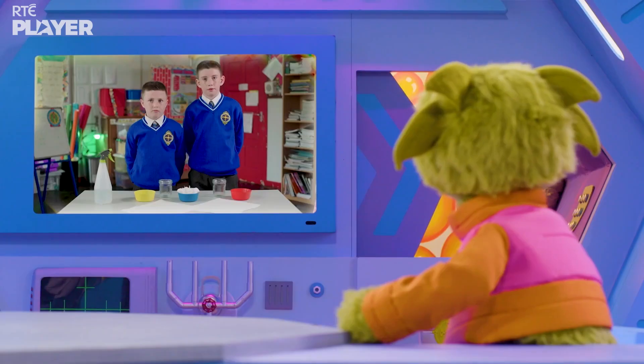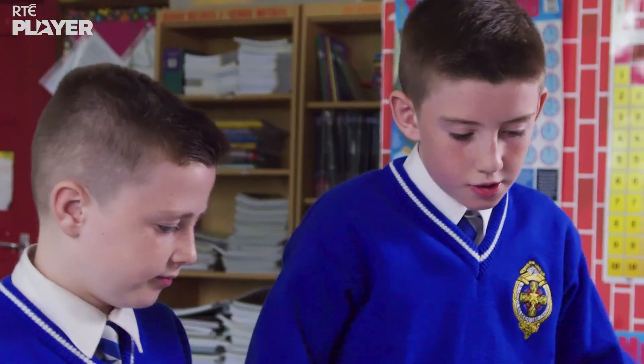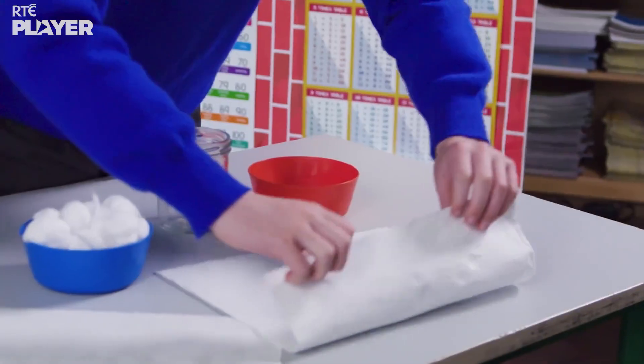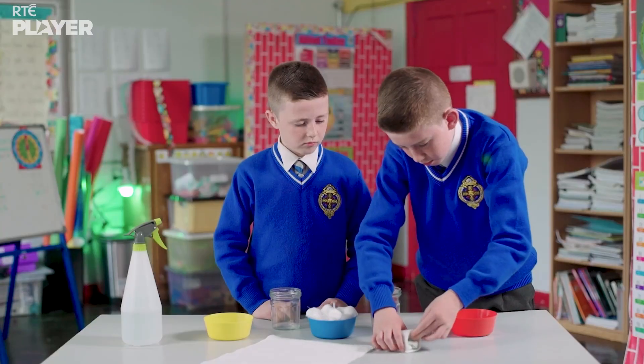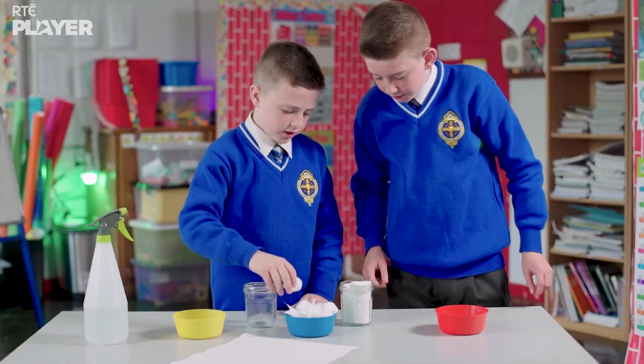So what's the experiment, guys? We're going to investigate how seeds grow. Danny is rolling up some kitchen paper and putting it into one of the jars. And now Ben is filling the jar with...